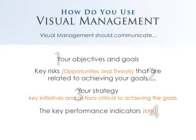The fourth thing is, what's the scorecard for all of that? How do we track performance against that? How do we know if we're on track or off track? That's through the development and monitoring of your key performance indicators.